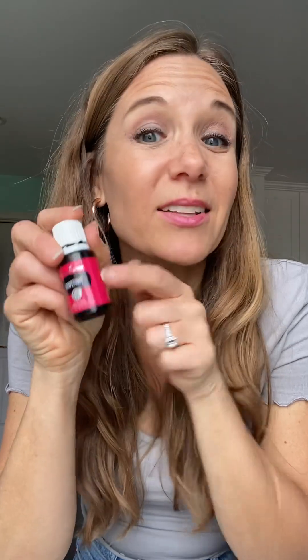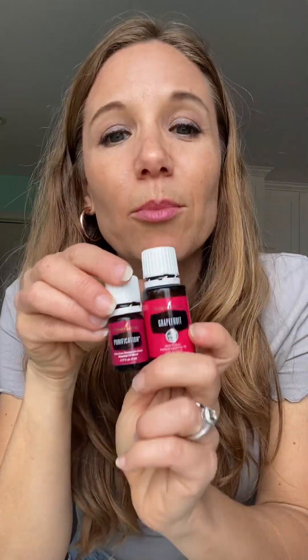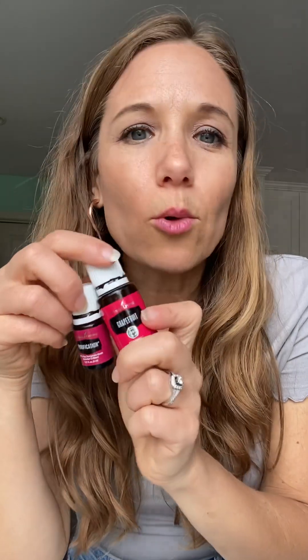Grapefruit is a vitality oil — I love putting a drop in my water and taking it internally. It helps boost your metabolism, and topically it's great for smooth skin, which is why it's in the CellLite Magic. It's also just a happy, refreshing, invigorating oil. I love mixing grapefruit and purification as a diffuser blend or in a roller to help you wake up and keep going. These three oils would even be great for jet lag.